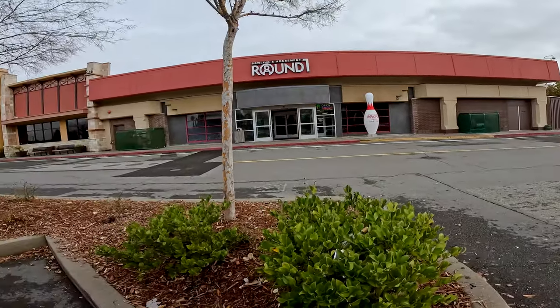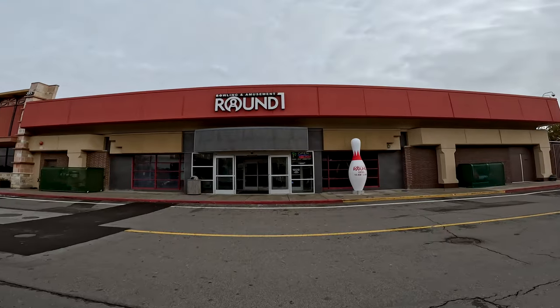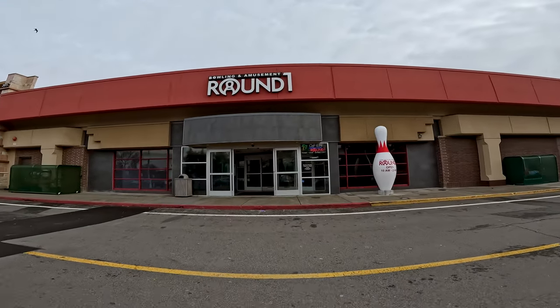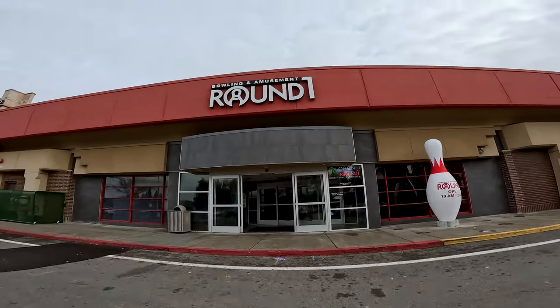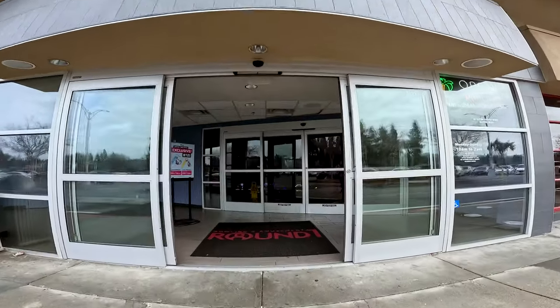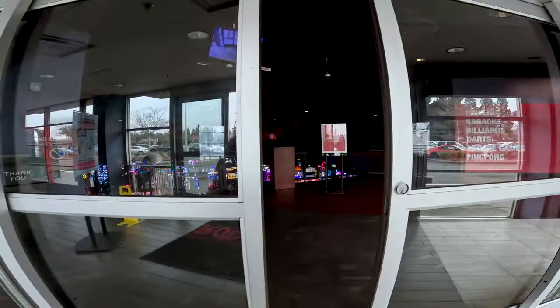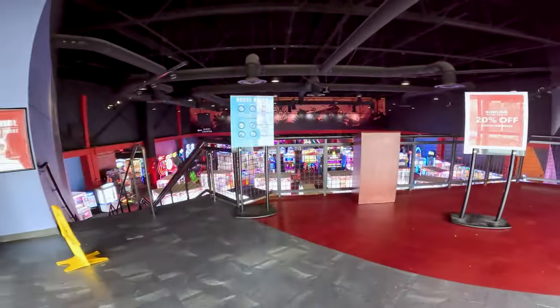All right, so we are at Sun Valley Mall. We just wanted to do something different. This one is the one that we usually don't win at — we only played here once. Last time we spent like $100 and came out with like three prizes. So we're going to see how well we do now because apparently they changed it a little bit.